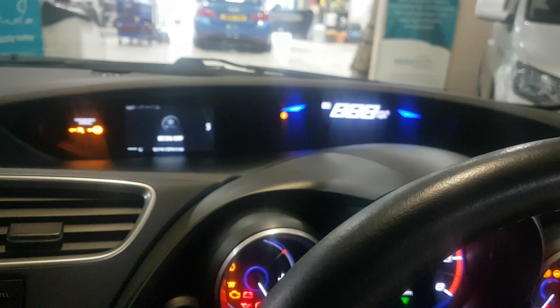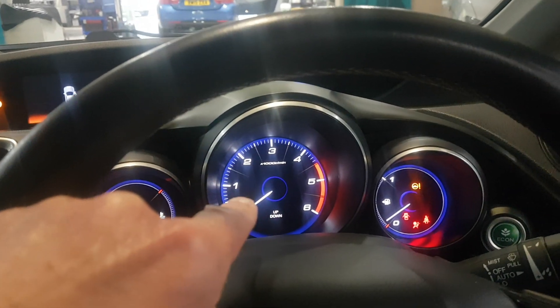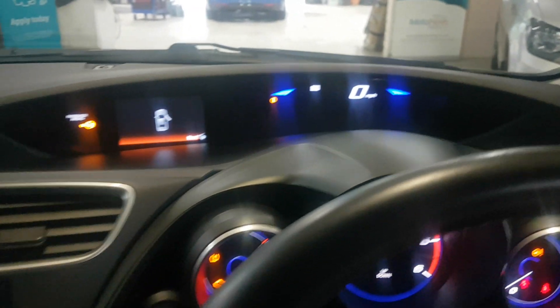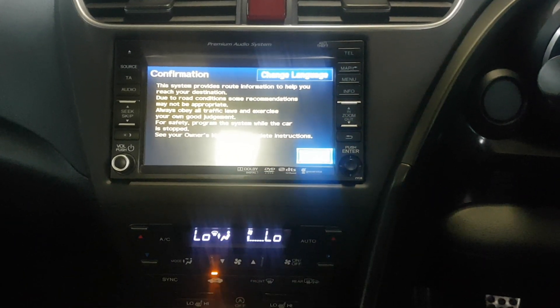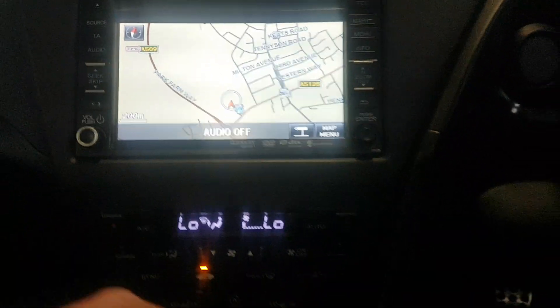I'll just turn the ignition on so you can see how the dash all comes up. In the middle you've got your rev counter, and at the top is where all your speedo and everything comes up. Tucked in the middle we've got a touch screen — there you go — and that brings the navigation and so on up.